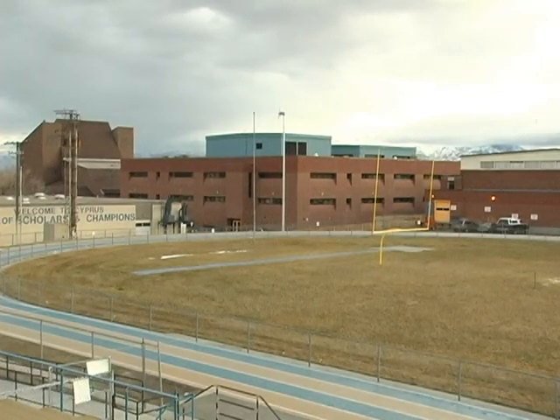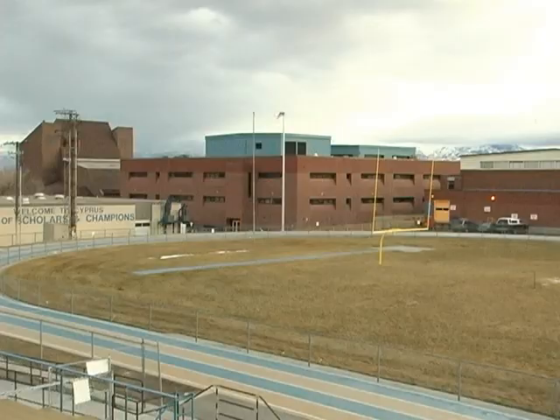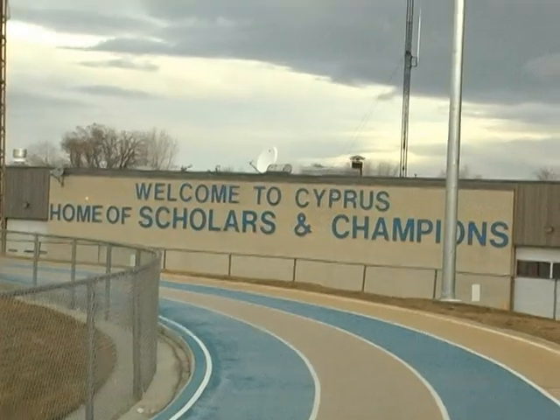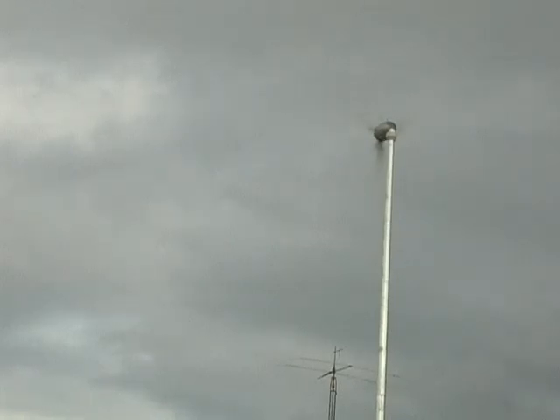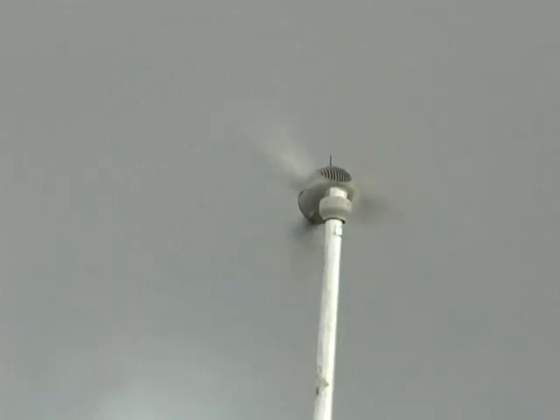It's a gusty day at Cypress High School on the far west foothills of the Salt Lake Valley. These winds have a double benefit for this school and its students. Cypress is now one of only four Utah schools getting some of their electric power courtesy of an 850 kilowatt hour wind turbine.